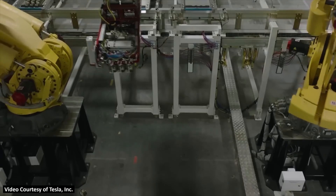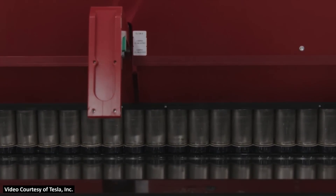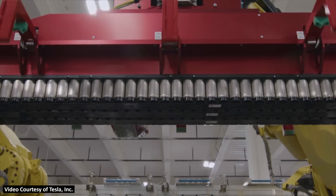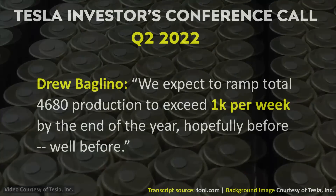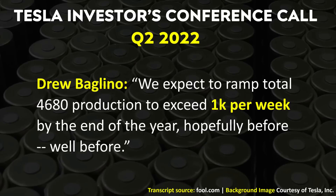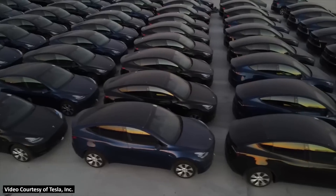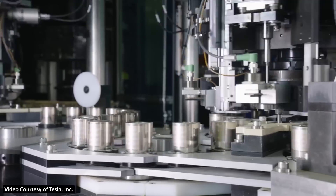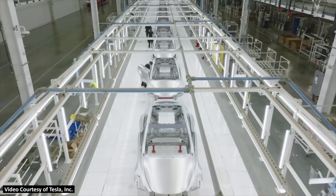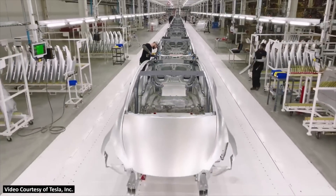During Tesla's most recent Q2 2022 investors conference call, Drew Baglino and Elon Musk gave some updates on their 4680 battery production. In response to a question about how the 4680 production ramp was coming along, Drew Baglino mentioned, quote: 'We expect to ramp total 4680 production to exceed 1,000 per week by the end of the year, hopefully well before.' Based on the context, it's unclear whether he was referring to the pilot line alone, Giga Texas alone, or both factories combined. But it does seem like this 1,000 means enough batteries to produce 1,000 Model Ys per week.